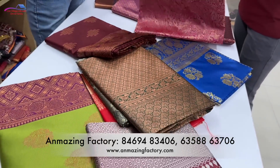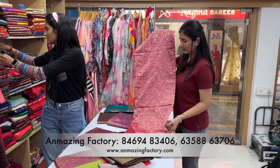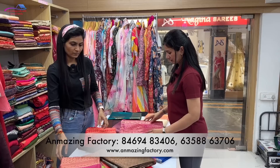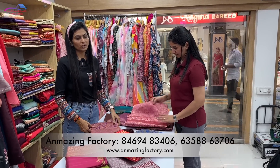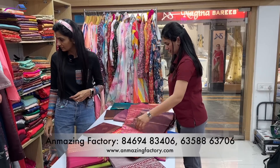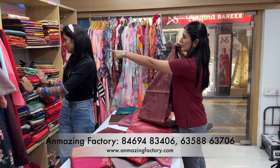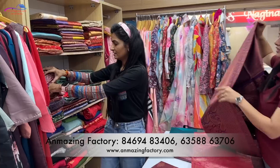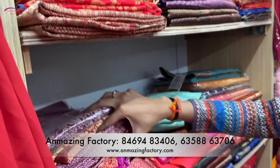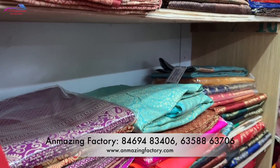This is priced at around 599 rupees. It is not too far in price. The material is not too hard. Yes, you can use this for a small occasion or location. The color is good. You can see here — it will come together with the blouse.